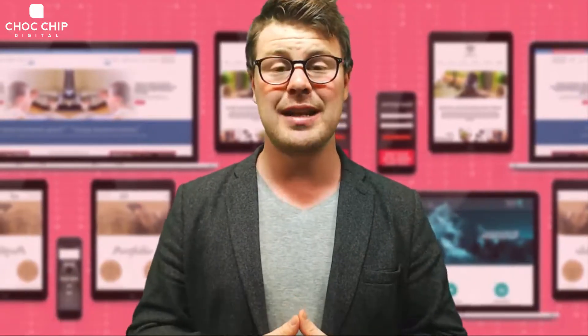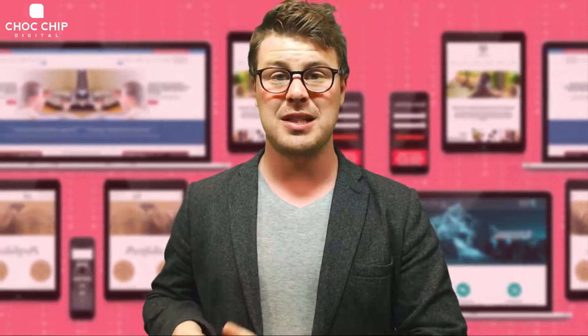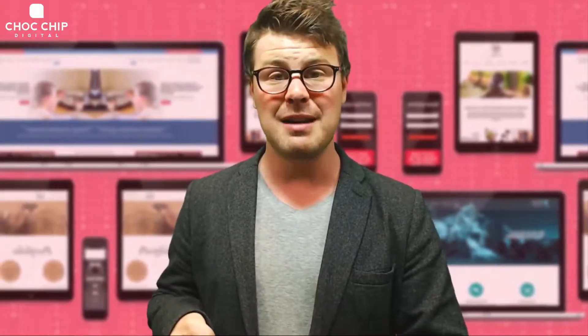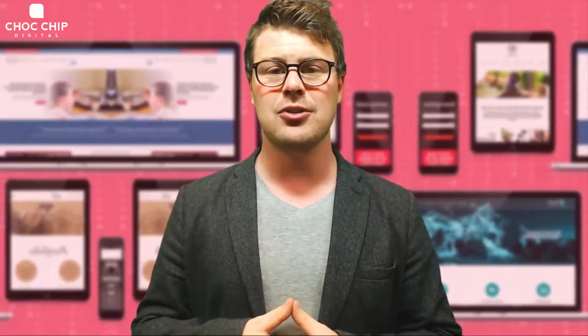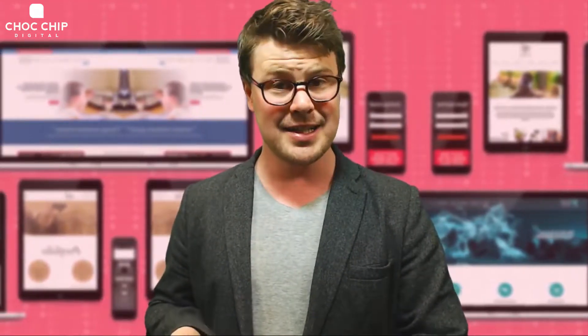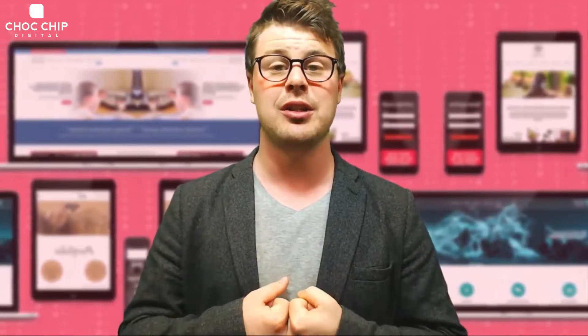What happens when hackers do eventually get into your website? Well, they can steal your clients' confidential information, potentially take credit card information, and they can use your site against you — blackmailing you by changing the content for their own malicious purposes. At the end of the day, when your client information and your brand are at stake, you need to make sure your website is secure, tight, and functioning the best it can be.